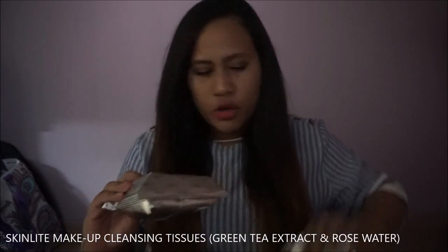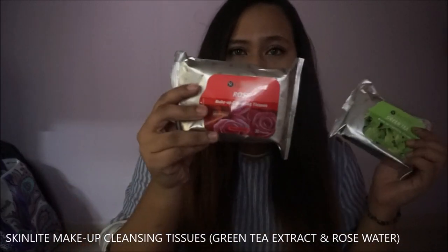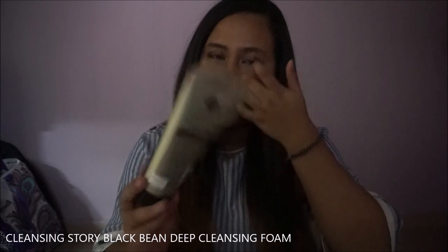I got tons of stuff from Sasa. The first item is Rose and Green Tea Makeup Cleansing Tissue — it was like a buy-one-get-one-free deal. I also got the Black Bean Deep Cleansing Foam by Cleansing Story.